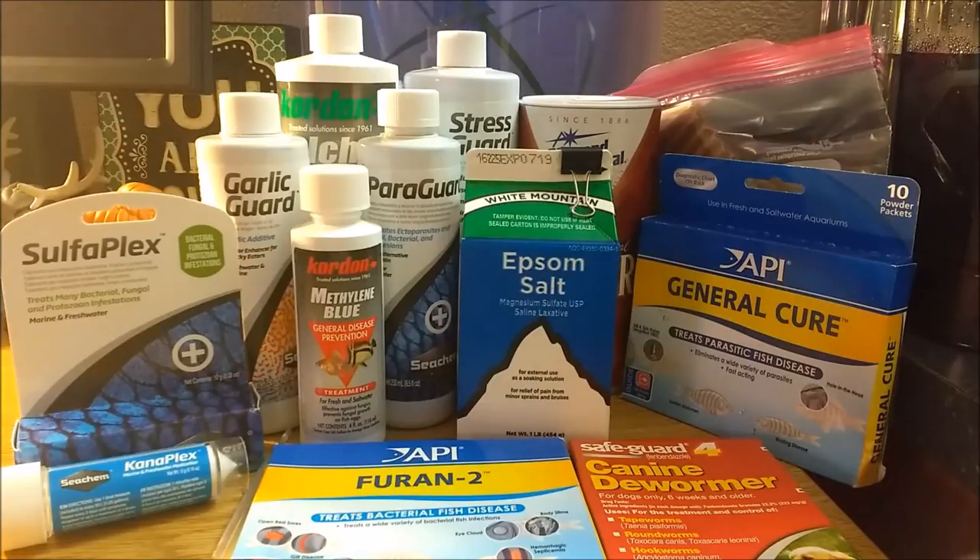I started collecting medications in the fall after my baby Destiny got sick because I didn't know what she had and I had no way to go to a pet store and get what I needed. I found that buying off Amazon was much cheaper anyway, and medications tend to last a couple years. I have links to everything in the description box so you can get them from Amazon. Make sure to stay tuned to the end to see how you can win a couple of these for free.